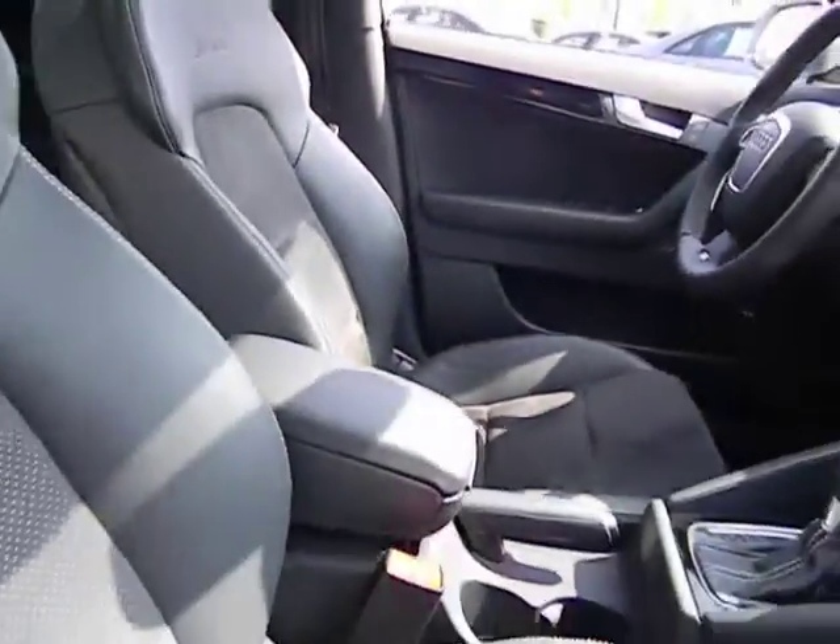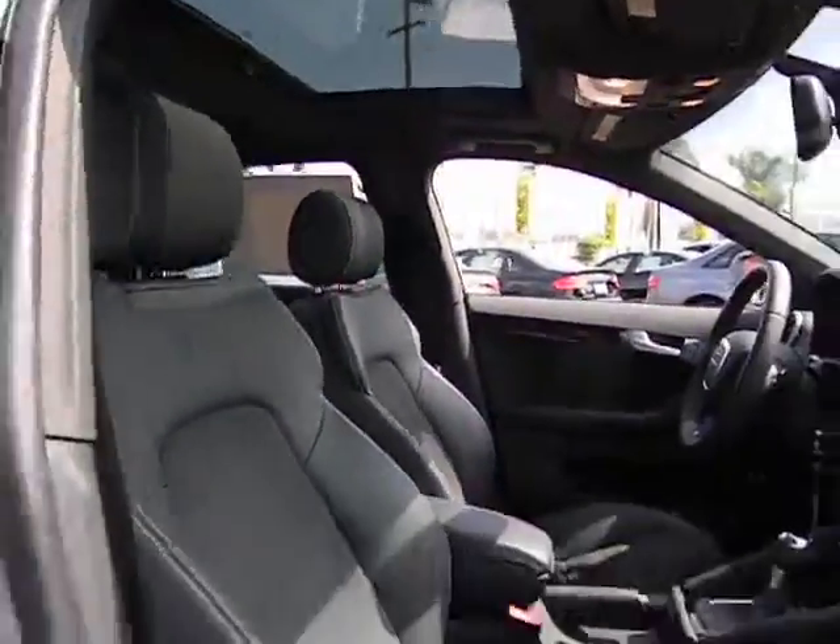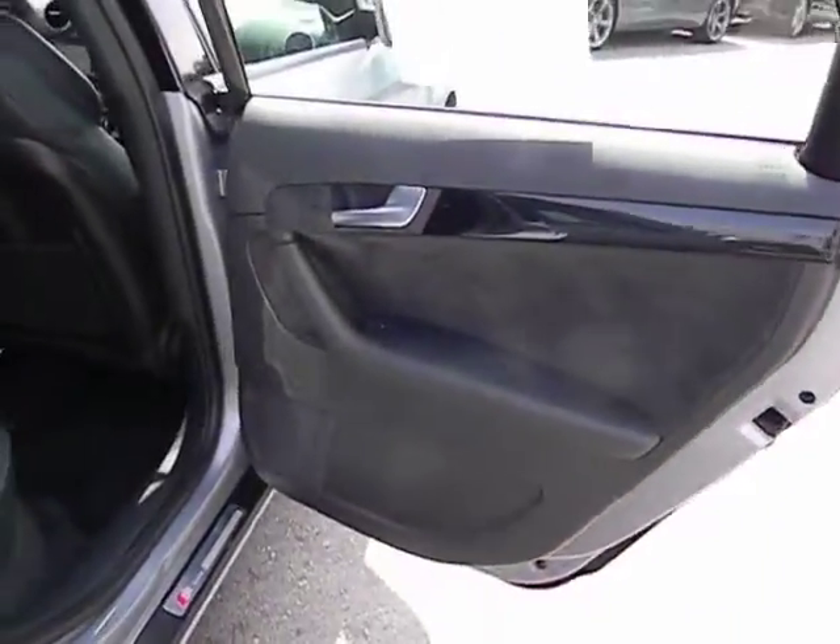Alloy wheels, cruise control, keyless entry, AM FM stereo radio, MP3 playback stereo, power door locks, power windows, leather, sport package, daytime running lights.